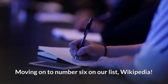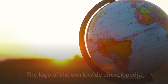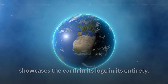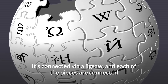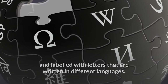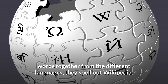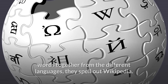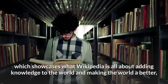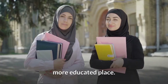Moving on to number 6 on our list: Wikipedia. You may use this for the essays you write last minute if you're a student. The logo of the worldwide encyclopedia showcases the earth in its entirety. It's connected via a jigsaw and each of the pieces are connected and labelled with letters written in different languages. One fun fact: when you add these words together from the different languages, they spell out Wikipedia. The best part of this logo is that it is incomplete, which showcases what Wikipedia is all about — adding knowledge to the world and making it a better, more educated place.